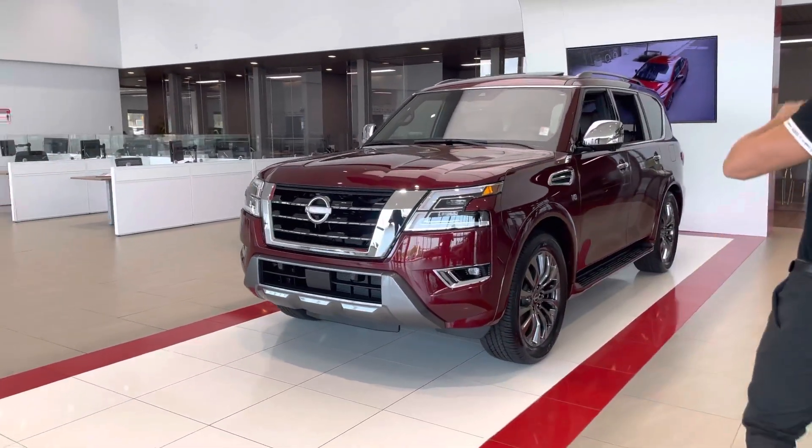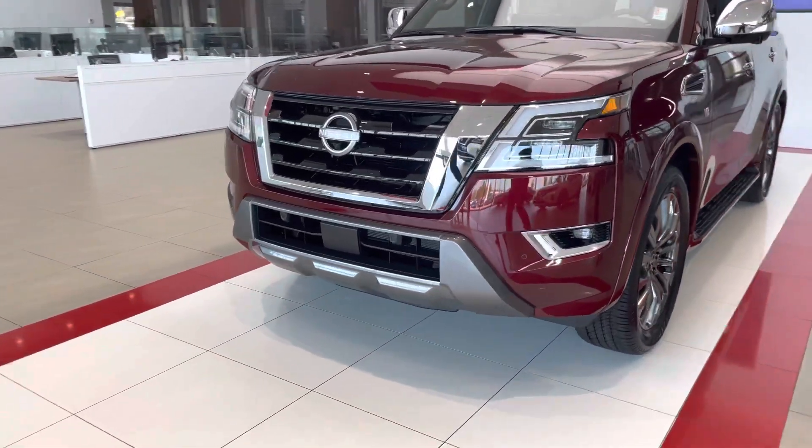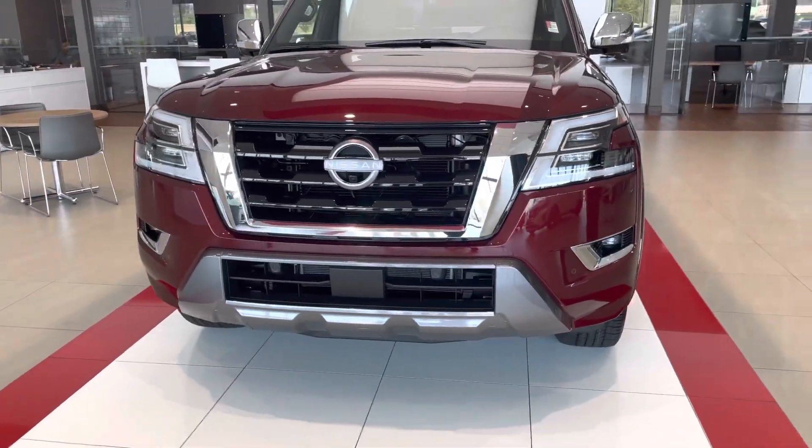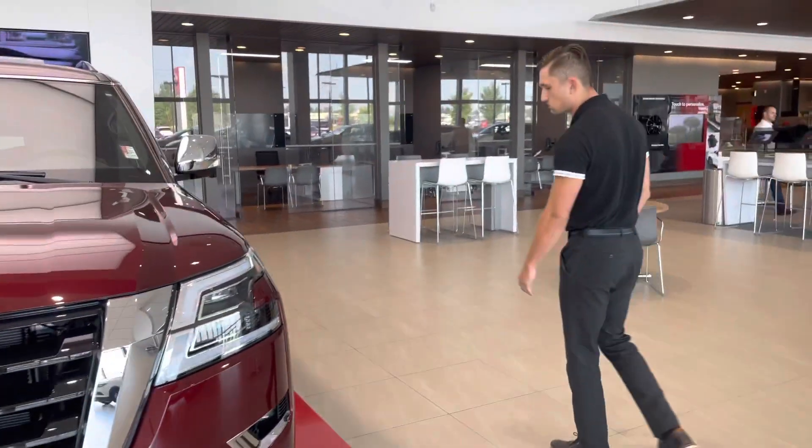Right up front you are going to notice the whole front end is different — you get the boomerang-style LED headlights on there. Looks absolutely amazing. Under the hood it is still the 5.6 liter V8, so that remains unchanged.